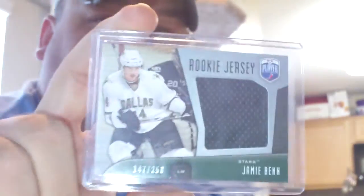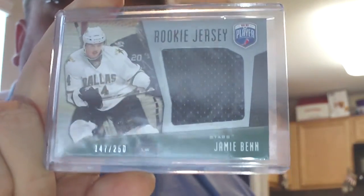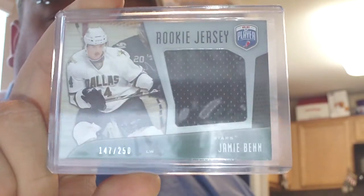Next up is from Tiger over at BoxRippers. He was nice enough to send me one of his pulls that he recently got from 2009-10 Be A Player — a rookie jersey of Jamie Benn. So thank you very, very much Tiger, I really, really appreciate that.